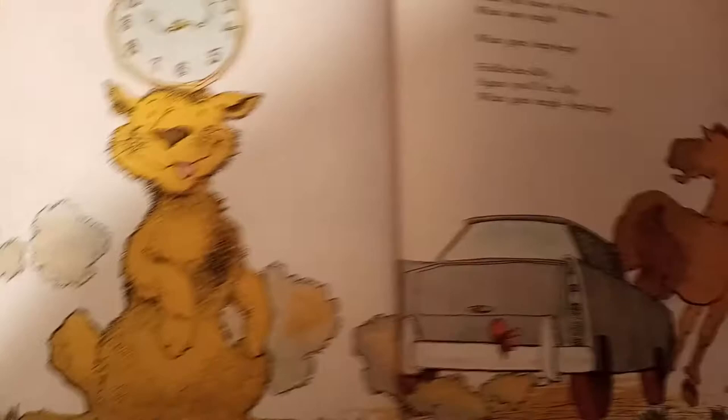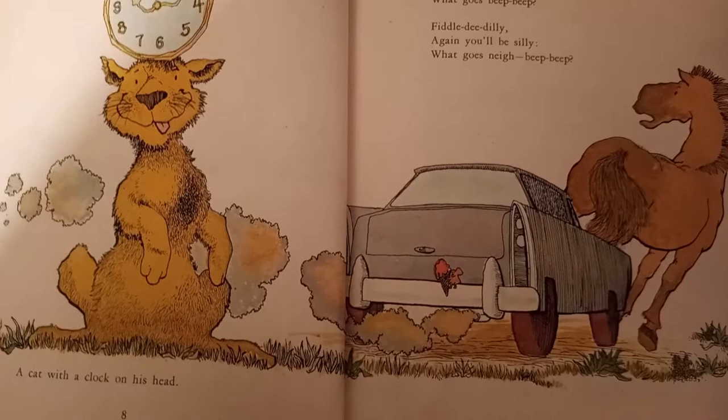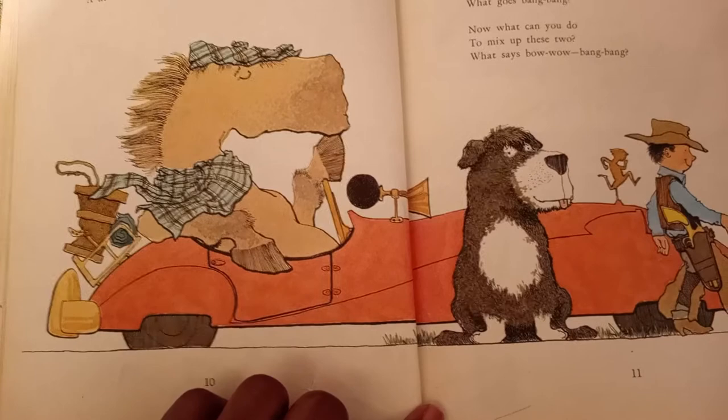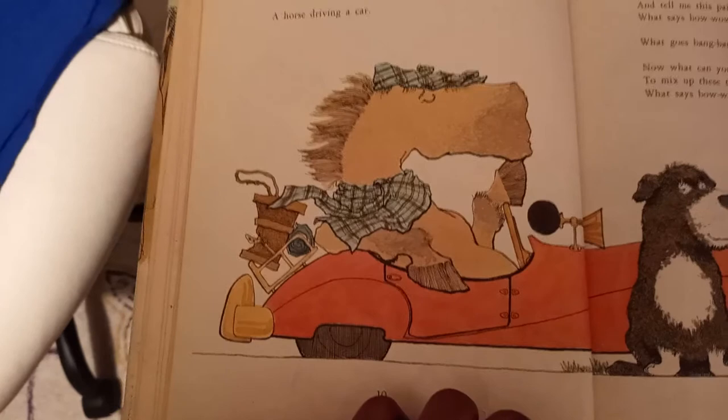What says neigh? What goes beep beep? Fiddle-dee-dilly. Again, you'll be silly. What goes neigh beep beep? A horse driving a car? Listen with care and tell me this pair. What says bow wow? What goes bang bang? Now what can you do to mix up these two? What says bow wow bang bang? A dog playing cowboy?